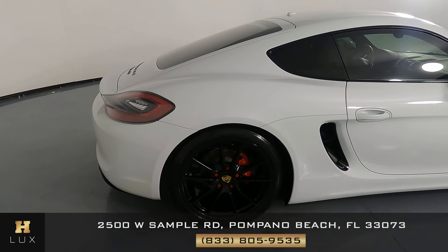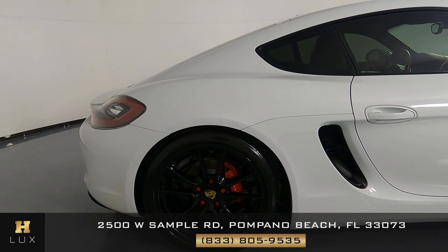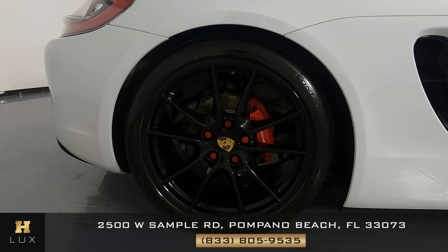Let's take a look at the passenger quarter panel and wheel. This quarter panel is in perfect condition — no scratches, no dents. I'm not seeing any paint chips. And the wheel has no curb rash at all.